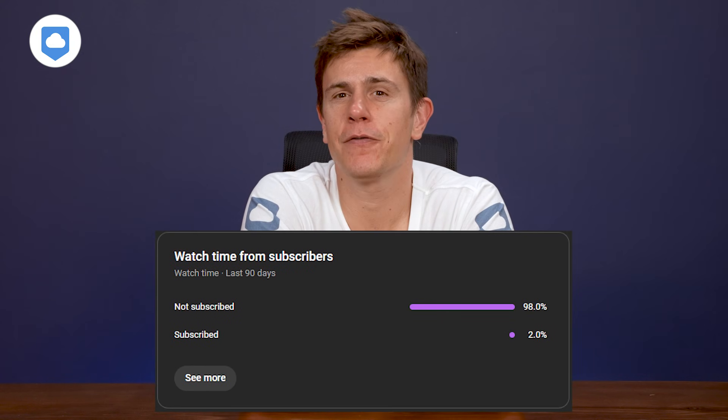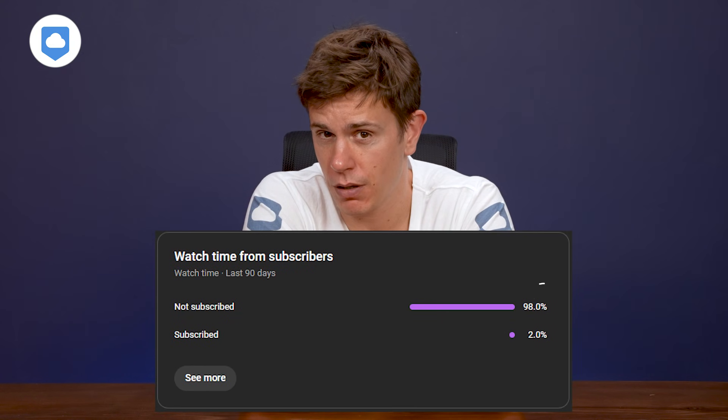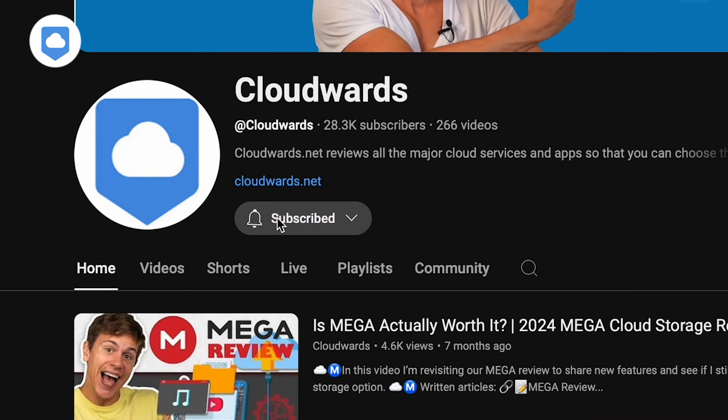Before I get into this, 98% of people who watch the videos are unsubscribed. Please do hit that subscribe button — it helps get more eyes on this channel and helps other people out as well.